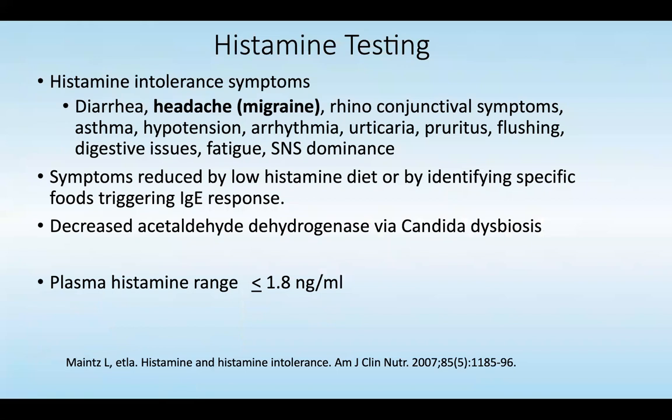With histamine testing, histamine intolerance symptoms are pretty wide-ranging: diarrhea, headaches, upper respiratory tract symptoms, asthma, hypotension, arrhythmias, urticaria, flushing, digestive issues, fatigue, and sympathetic nervous system dominance. You can consider using a low histamine diet or identifying specific foods triggering an IgE response. Remember that decreased acetaldehyde dehydrogenase via candida dysbiosis can be the main factor contributing to histamine intolerance.